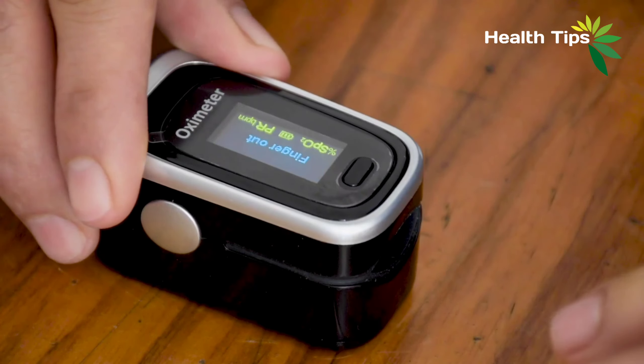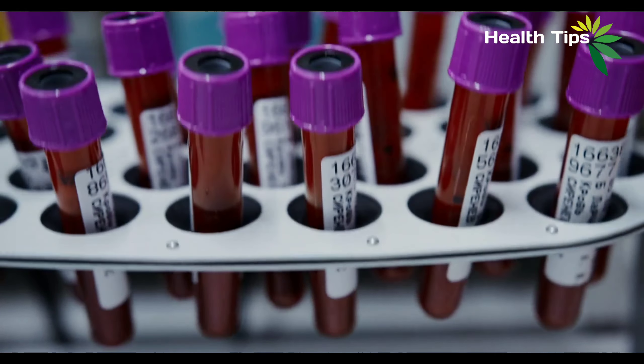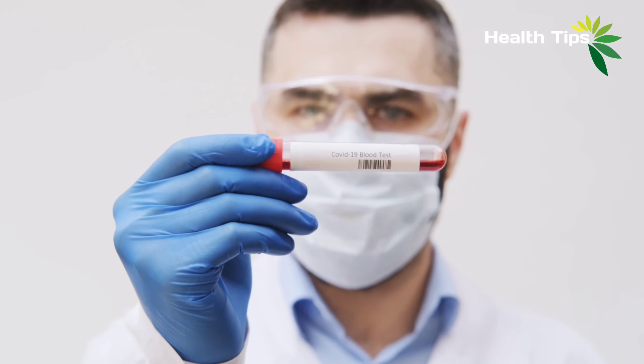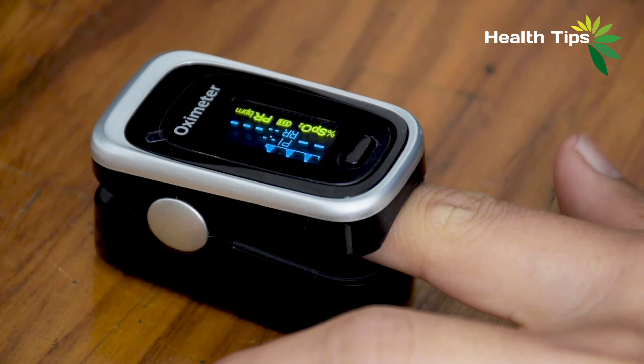What is blood? The red liquid in our body contains oxygen and necessary minerals for the body. It's quite impressive to know why blood is red. The answer is hemoglobin. Due to hemoglobin, the blood is always seen red.